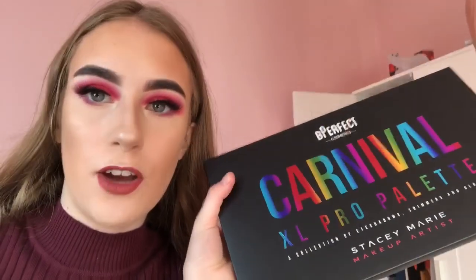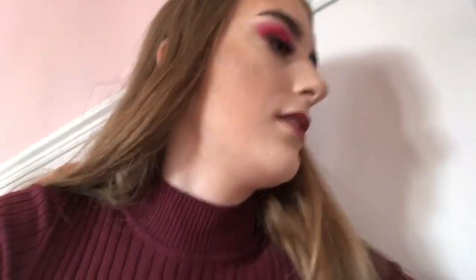I absolutely love this eyeshadow look. I used my Stacey Marie Be Kindiful eyeshadow palette - honestly it's unreal, I love it so much. I recommend it, it's the best palette I've ever used. I've also filmed two videos that I am very pleased about, but I'm really out of breath again - I'm honestly so lazy.